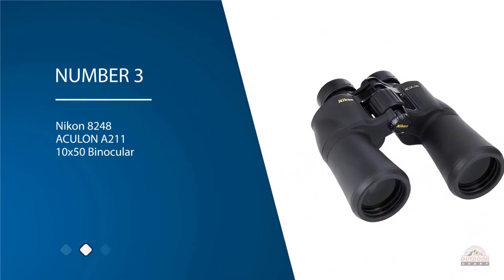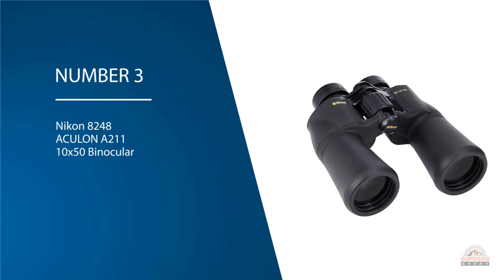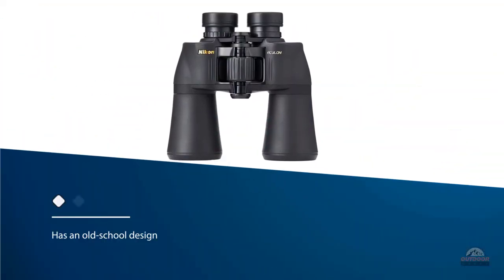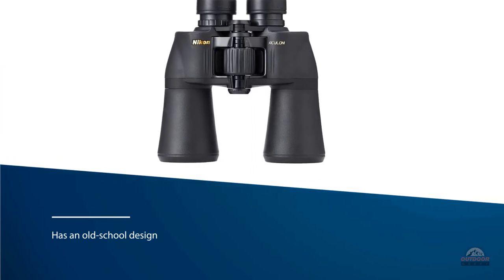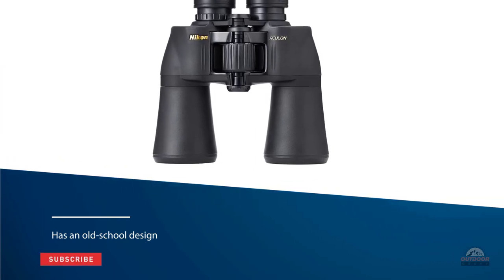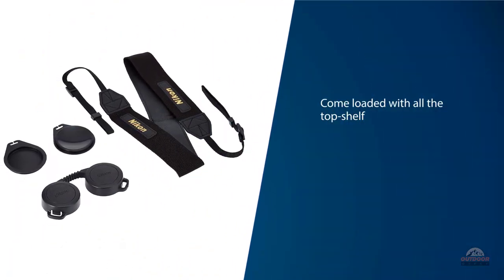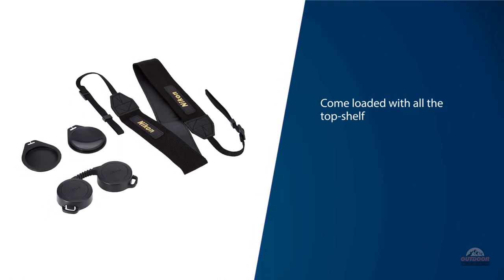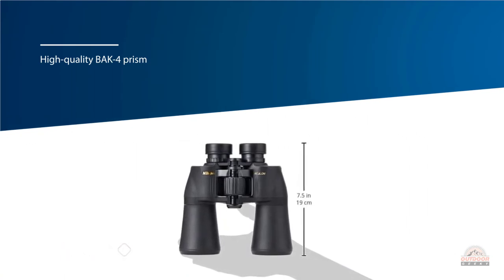Number three: Nikon 8248 ACULON A211 10x50 binocular. This model has an old-school design that uses old-school porro prisms. It comes loaded with all the top-shelf features associated with good images, with a high-quality porro prism and coated lenses to reduce distortion. You'll also like the way these are constructed — they're guaranteed to be slip-proof even in hard rain.